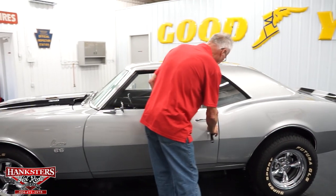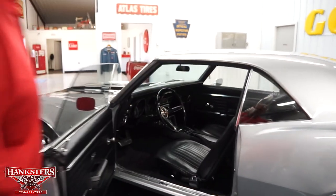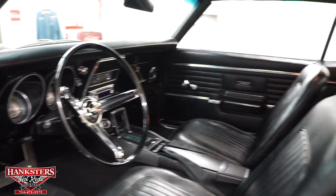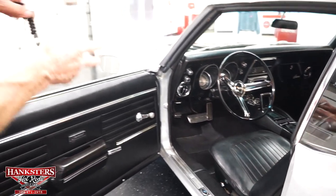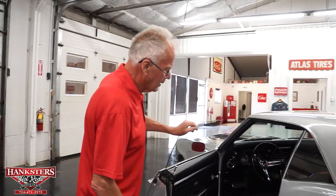Door locks definitely lock and unlock, nice and crisp. When you open up, it's got the original interior, the SS steering wheel. It has the horseshoe shifter and factory console, all factory gauges. A nice option on this car — it has a tilt wheel. That's rare in a Camaro and a really nice option. It also has an aftermarket upgraded radio.